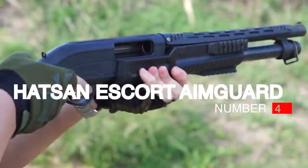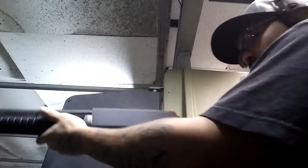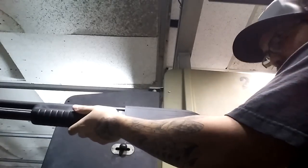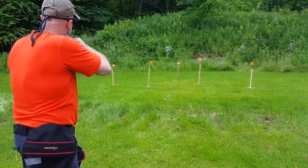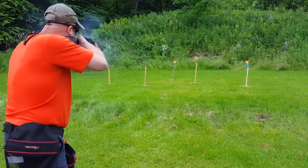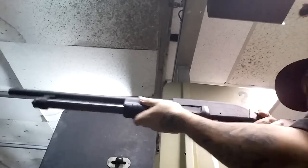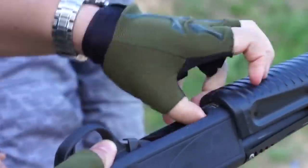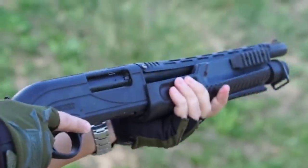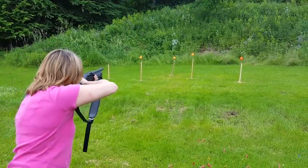Number 4: Hatsan Escort Aimguard, $350. If you are looking for something that is incredibly affordable and extremely durable, the Hatsan Escort series of shotguns may be for you. The Escort Aimguard has a 7-plus-1 capacity and comes with a 20-inch barrel, or 5-plus-1 with an 18-inch barrel. One thing that is important to remember is the low price is not because the shotgun is poorly made. In fact, the Escort even has a chrome-lined barrel and all-metal components. The pump is actually quite unique and placed more rearward than most shotguns, making it much easier to use for people with shorter arms. The pump actually passes the receiver when used.